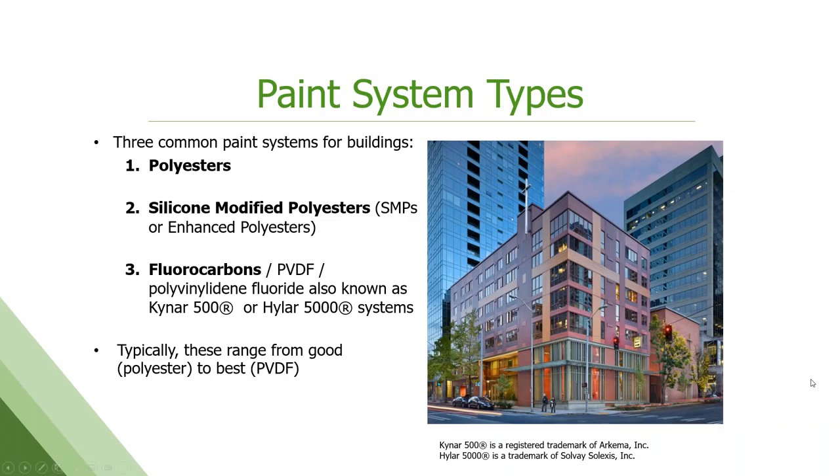A note here on the fluorocarbon or PVDF technology — the highest paint system we're going to talk about. It's also known as polyvinylidene fluoride. It also goes by the trade names Kynar 500 or Hylar 5000. You will see this product called out in architectural specs and engineering specs. It's been around for a very long time, but you do have to have a license — if you're a paint manufacturer, you've got to have a licensed color product. Kynar or Hylar is a licensed technology.